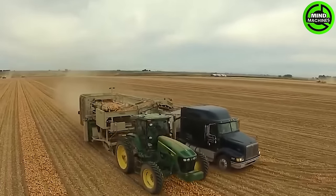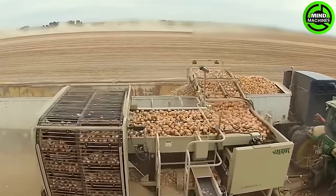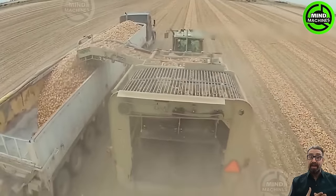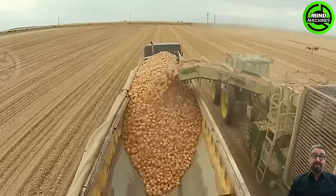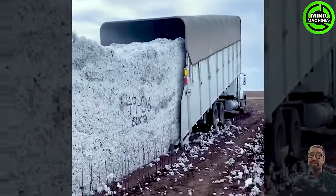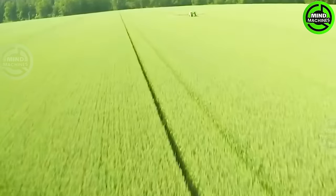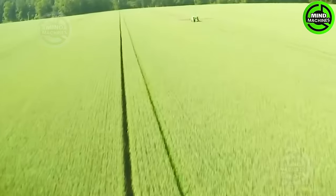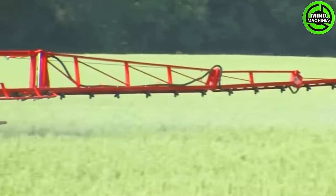The onion harvest is like a culinary treasure hunt, bringing forth the flavorful bounty from the soil. This rice pesticide sprayer is like a guardian protecting the rice paddies from harmful pests.